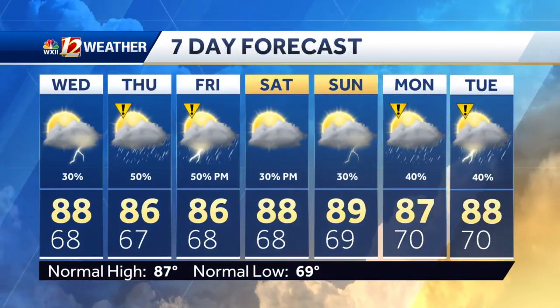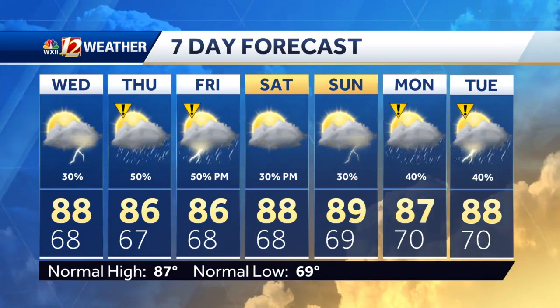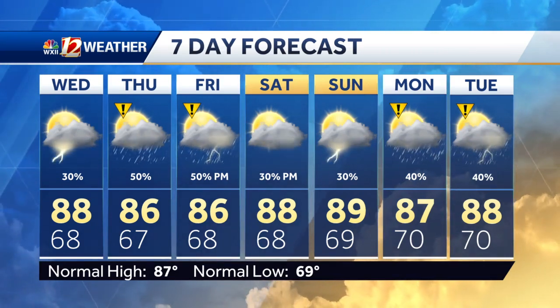Our seven-day forecast shows better rain chances Thursday and Friday. Friday's looks to be late day, as does Saturday's, and they are more isolated over the weekend.